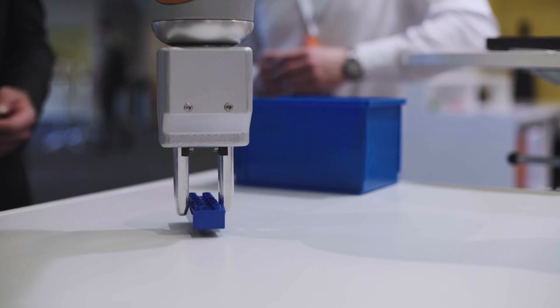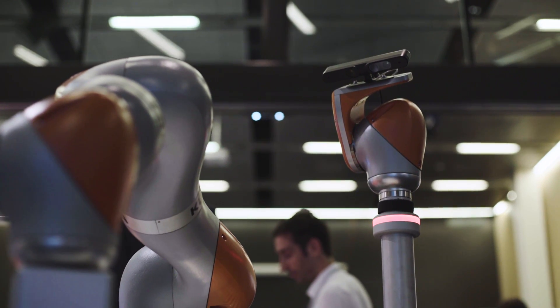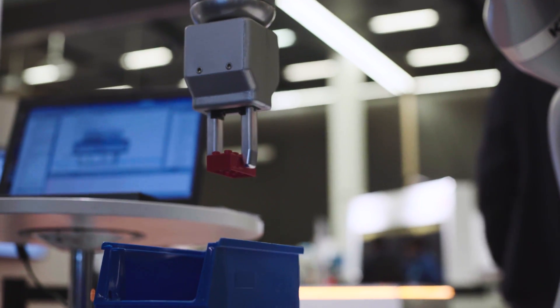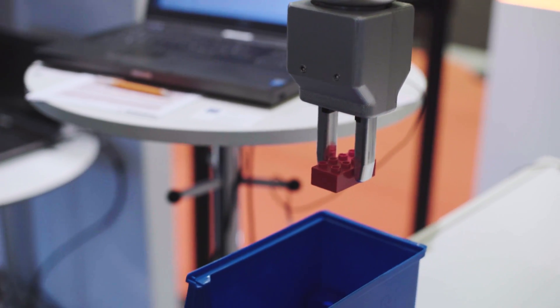Later, this trained model is used to have the robot sort unknown objects by itself. The vision system detects the scene, detects the objects, and extracts features such as color, area, and height. For example, if during the training phase only red objects are put to the left box and all other objects to the right box, the learning algorithm learns that red color is the significant feature for this particular sorting application.